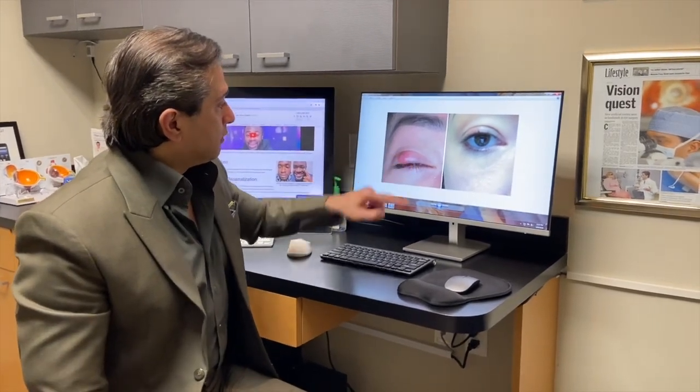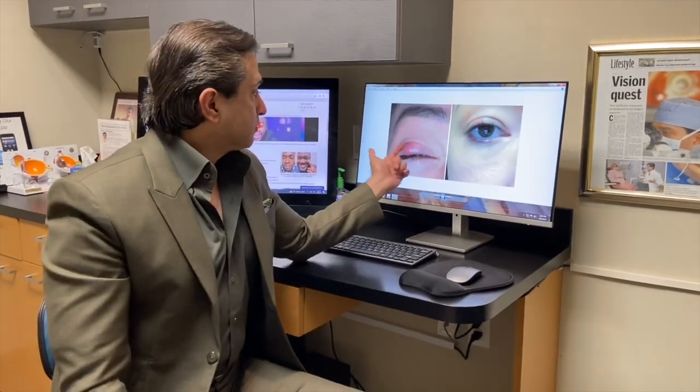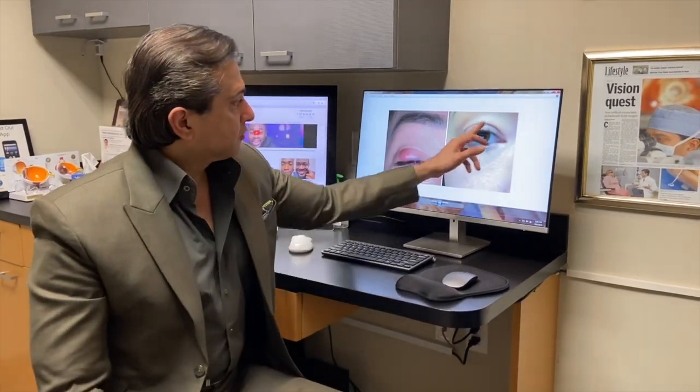This patient had a Chalazion, which she underwent multiple cutting procedures called incision and drainage elsewhere, and came to us with a very deformed and swollen lid with multiple bumps on the lid. And here she is after our procedure.